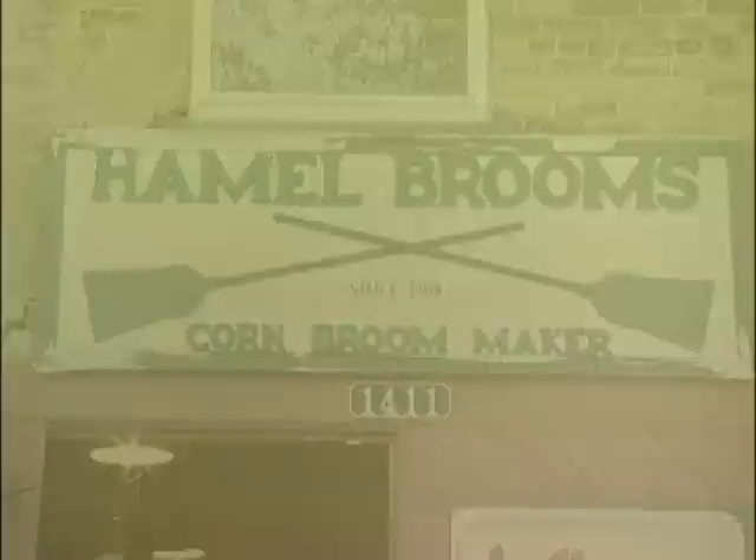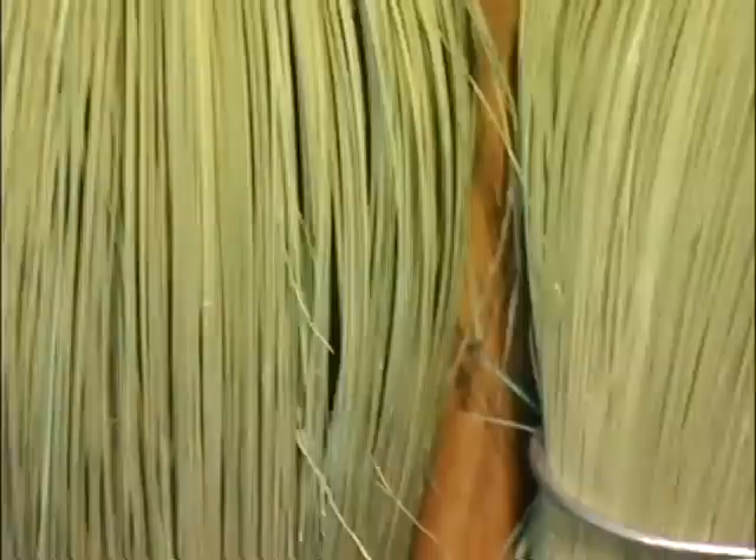I'm going to put a light in here, and I'll just keep the helmet on now.